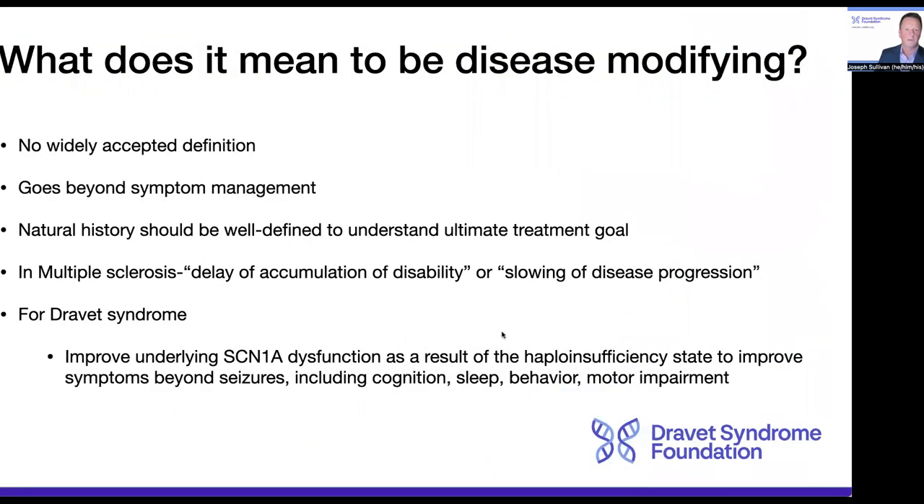Before doing so, I think it's important to at least touch upon what it actually means to be disease-modifying, because in the literature there's not really a widely accepted definition, although there's this theme that it should go beyond symptom management. If we are trying to be disease-modifying, it also goes without saying that we should understand as well as possible the actual natural history of the disease that we're trying to modify, so that we know if our intervention is actually changing that trajectory and achieving our ultimate treatment goal.